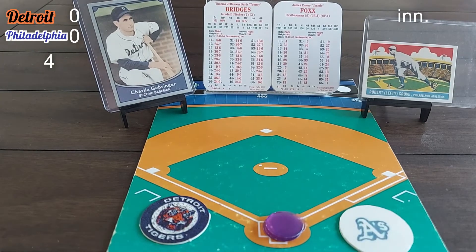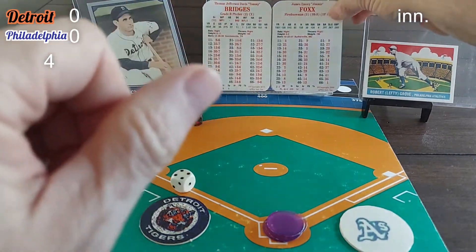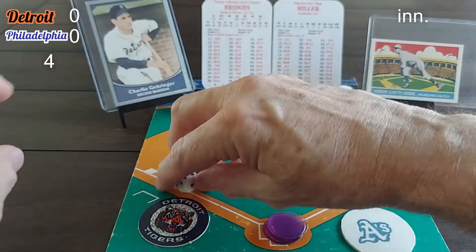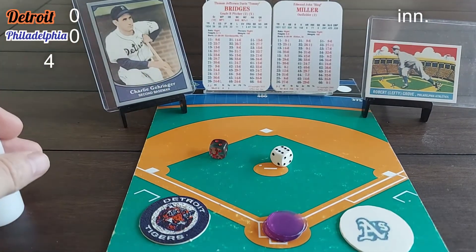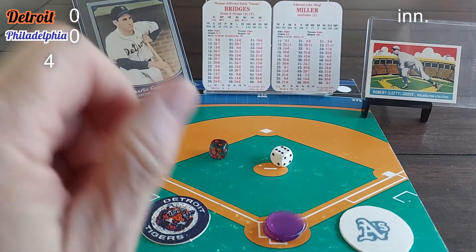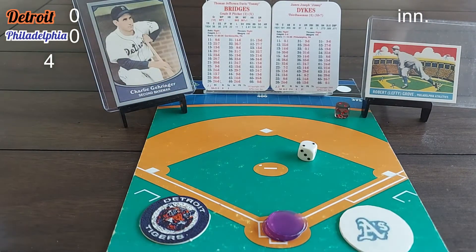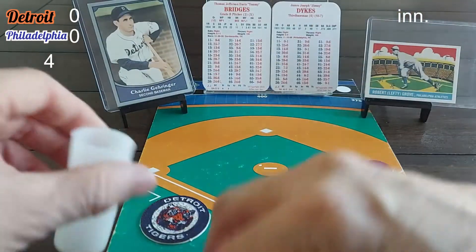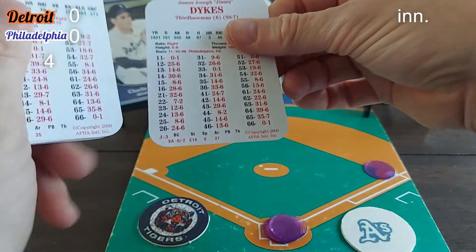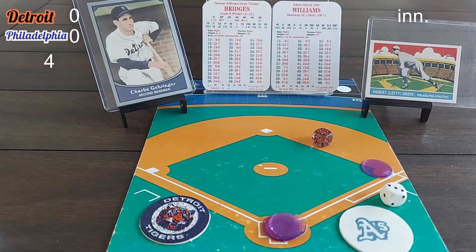Fox, Miller, and Dykes due up in the bottom of the fourth. A 1-4 roll produces a fly out to left fielder Goose Gosselin — one down, the Goose cooks the Fox. Bing Miller rolls 2-6 — that's an X result, and Bridges has an X, so it's a strikeout caught looking. Miller goes back to the dugout, two outs. Jimmy Dykes rolls 2-2 — that's a base hit, second time on base, both with two outs. Dib Williams rolls 6-3 — fly out to center field, JoJo White picks it out of the sky. We go to the fifth, no score.